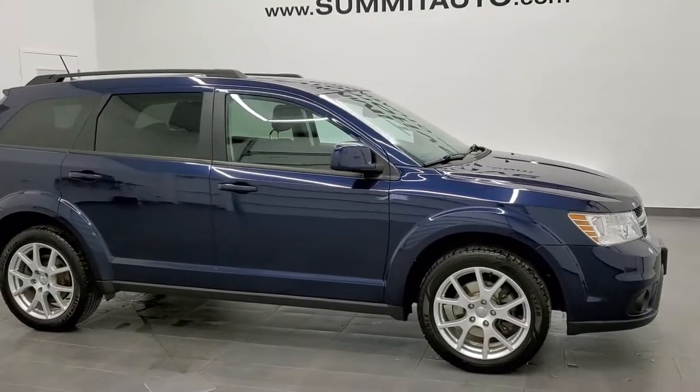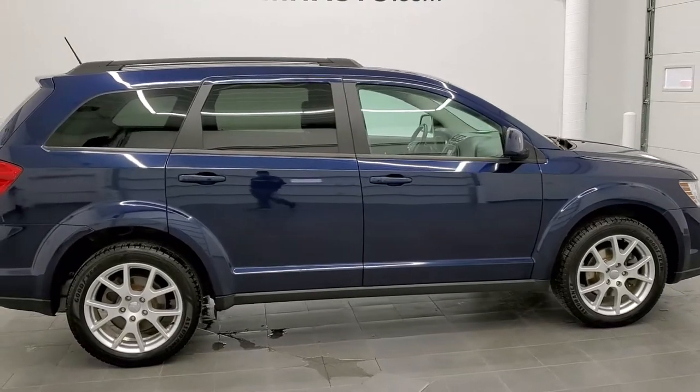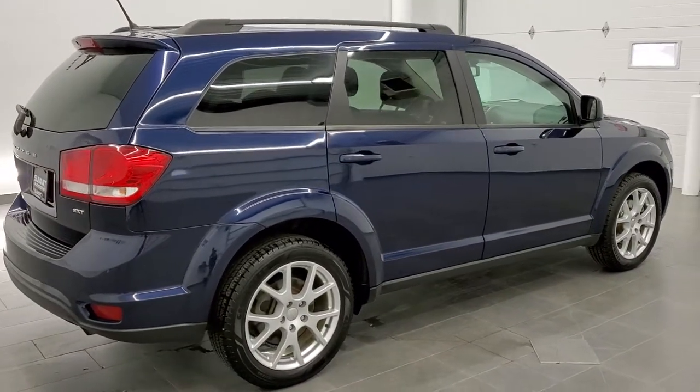This is stock number 21T5B. We are here at Summit Automotive in Fond du Lac, Wisconsin, your new and used SUV and Dodge headquarters.